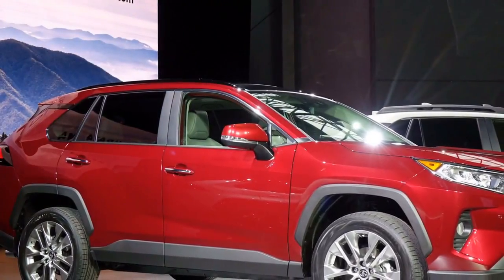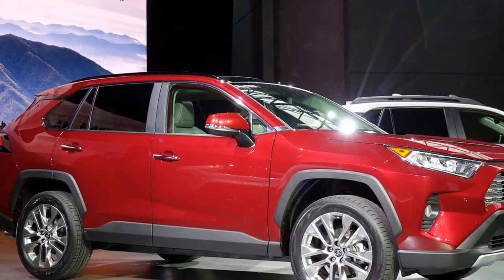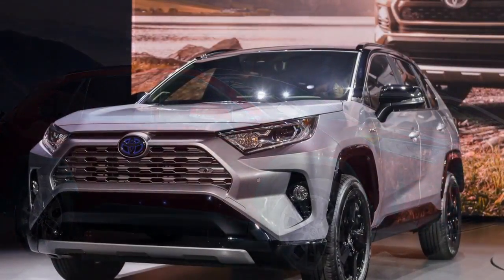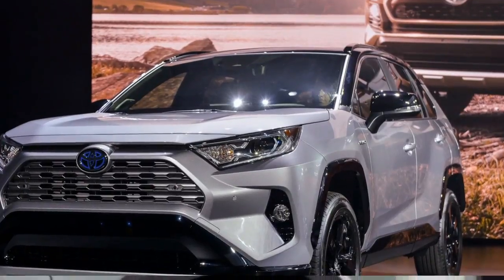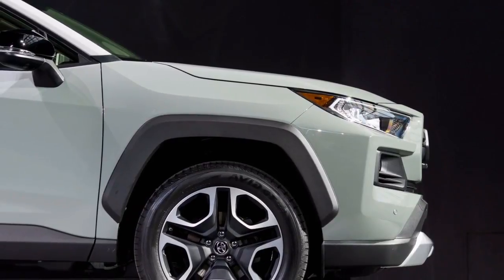The RAV4 hybrid swaps in a continuously variable transmission, CVT, and a battery pack. Toyota has held back details like torque and battery capacity until closer to the RAV4's on-sale date, but says that the RAV4 hybrid will be the most capable version of its compact hybrid.